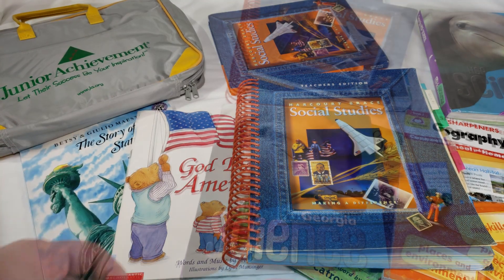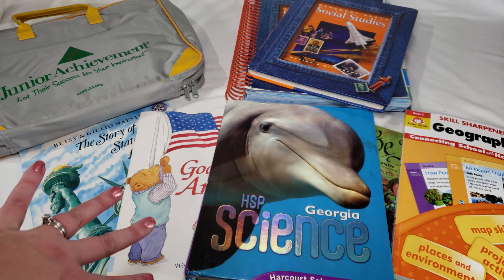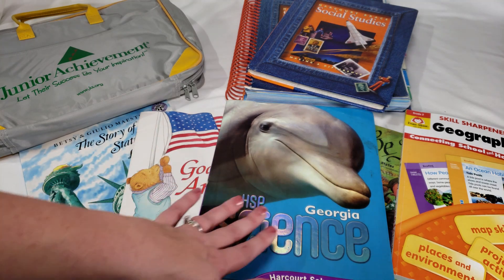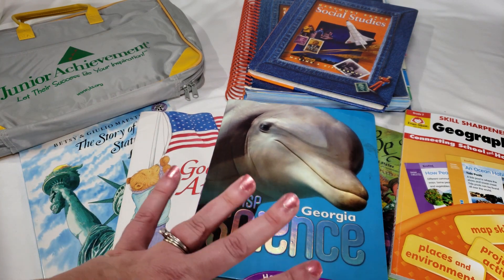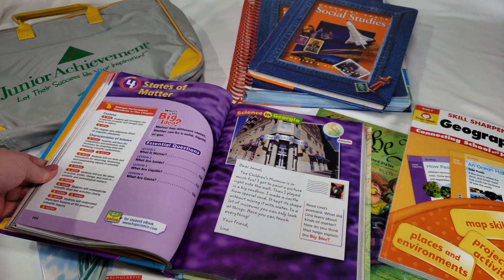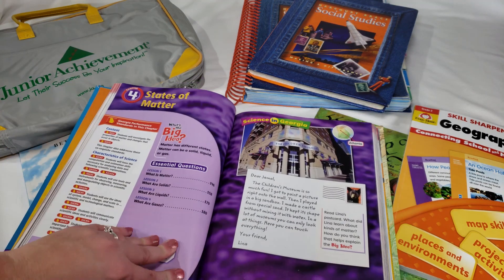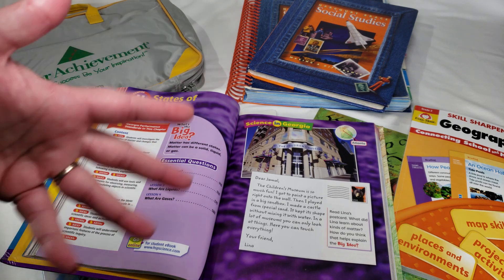Now let's dive into the science textbook. It's the sequel to the science book we used in first grade — it's a state edition for Georgia, found on eBay. We don't mind the Georgia edition because we spend a lot of time there visiting family. It highlights 'Science in Georgia' at the beginning of each unit, applying concepts to places around the state.